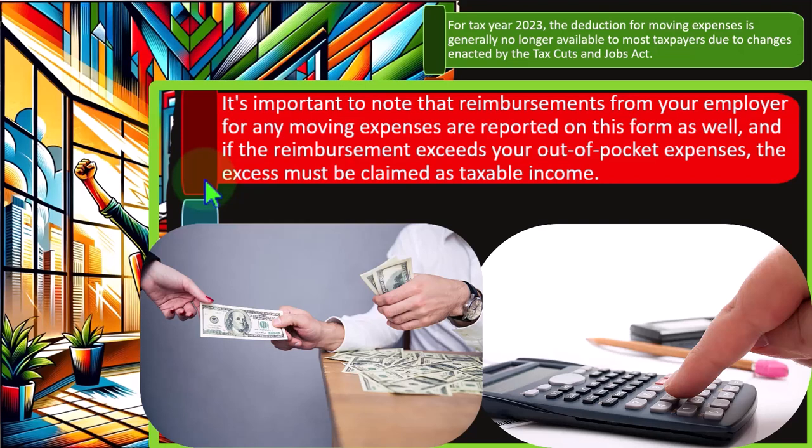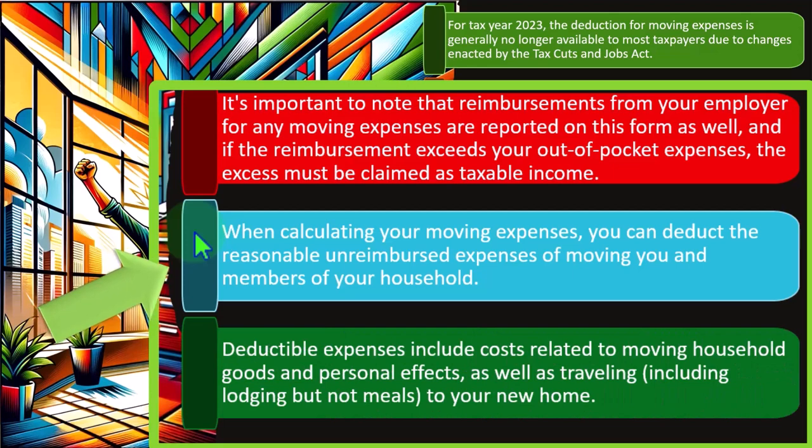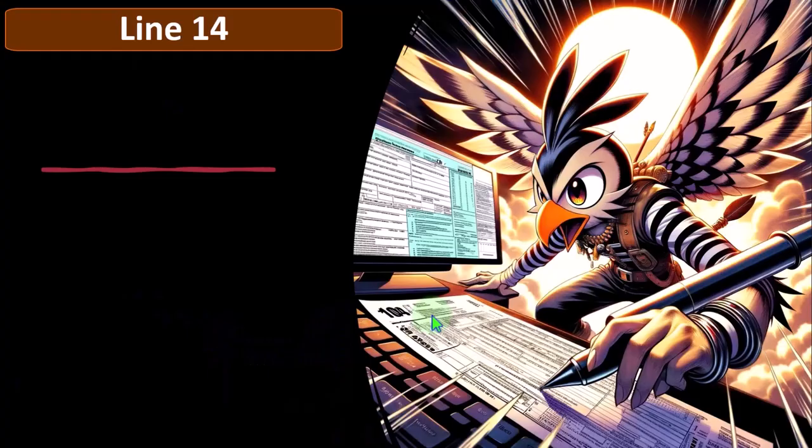The military is pretty good at reimbursing or paying for some of these costs, in which case you would not get a deduction because the expenses have been reimbursed. When calculating your moving expenses, you can deduct the reasonable unreimbursed expenses of moving you and members of your household. Deductible expenses include costs related to moving household goods and personal effects, as well as traveling, including lodging, but not meals, to your new home.